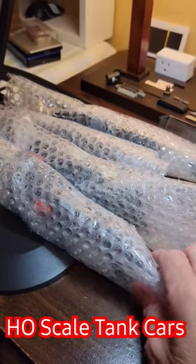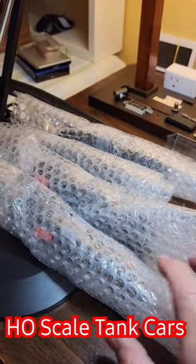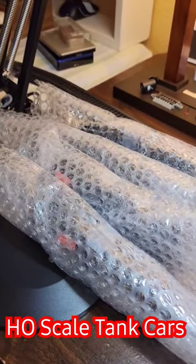Hey collectors, nothing more fun than running to your favorite collectible store — in this case trains — at the Whistle Stop in Portland, Oregon, and grabbing a couple pieces of used rolling stock for a good price. Let's check it out.